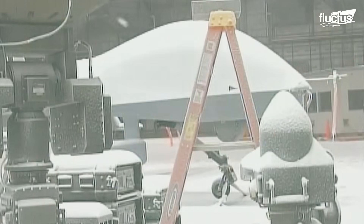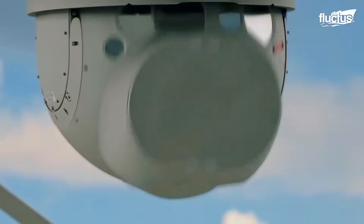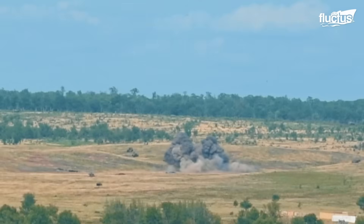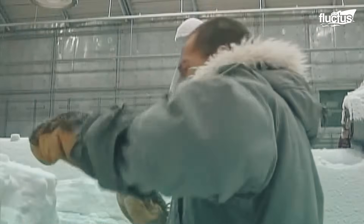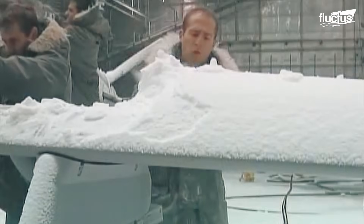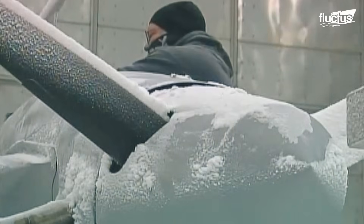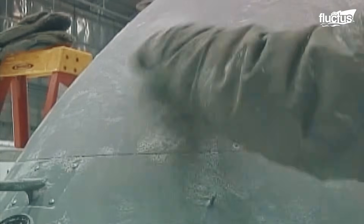Among the aircraft placed inside its massive chamber is the MQ-9 Reaper, the Air Force's workhorse remotely piloted aircraft. In this test, engineers simulate sub-zero Arctic conditions, dropping temperatures far below freezing to evaluate the drone's ability to function in some of the harshest environments on Earth.